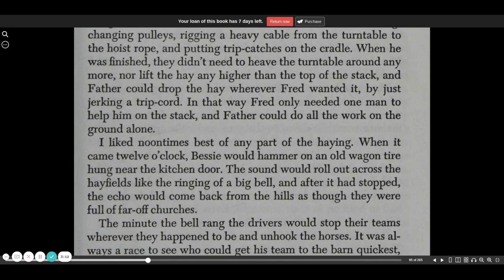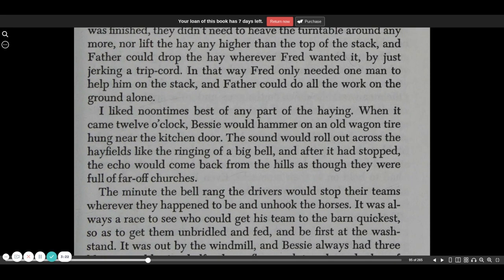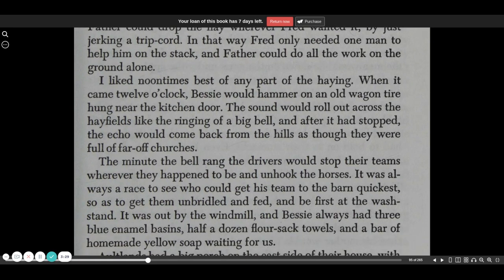When he was finished, they didn't need to heave the turntable around anymore, nor lift the hay any higher than the top of the stack, and Father could drop the hay wherever Fred wanted it by just jerking a trip cord. In that way, Fred only needed one man to help him on the stack, and Father could do all the work on the ground alone.